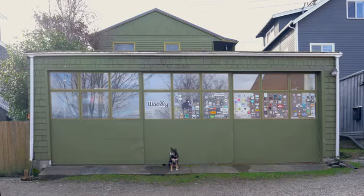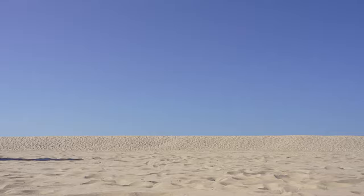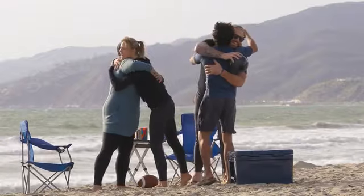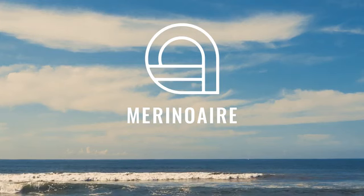Turns out these sheep don't come cheap, and we need your help. Because when you're a small company like us, it can be tough launching new products. But Kickstarter backers like you help make it possible. So if you share our burning desire to see a world with more wool and less plastic, back this project and help us bring Merino Air to life.